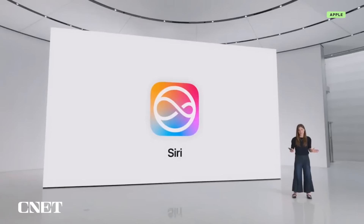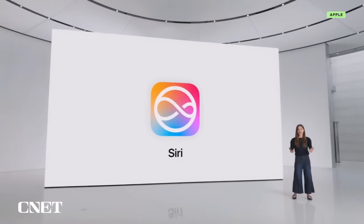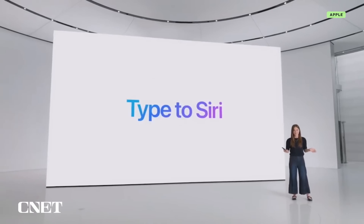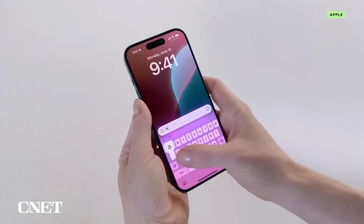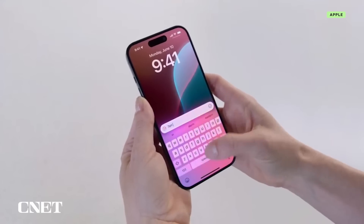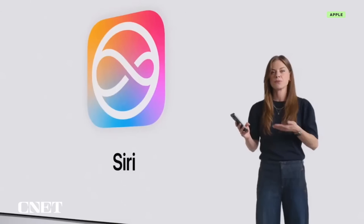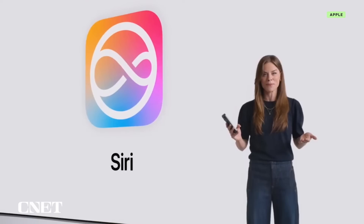There are also certain times when you might not want to speak to Siri out loud. What's great is that now, at any time, you have the option to type to Siri. With just a double tap at the bottom of the screen, I can quickly and quietly ask Siri to set an alarm. And you can switch between text and voice, communicating in whatever way feels right for the moment.